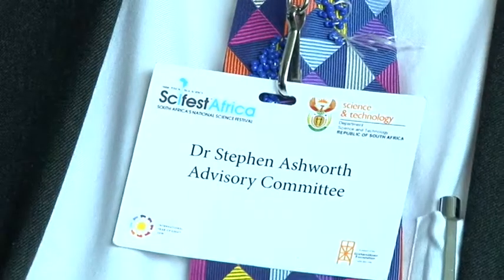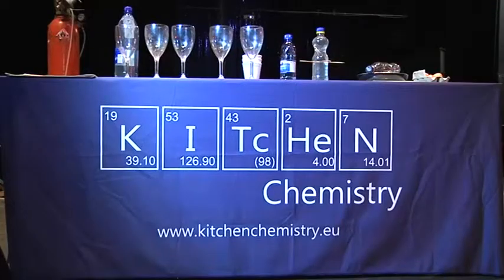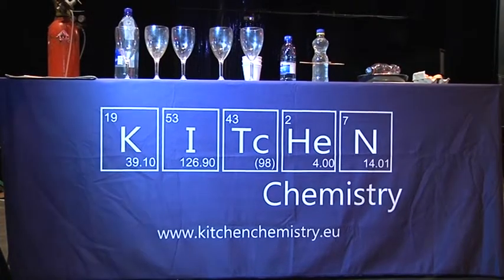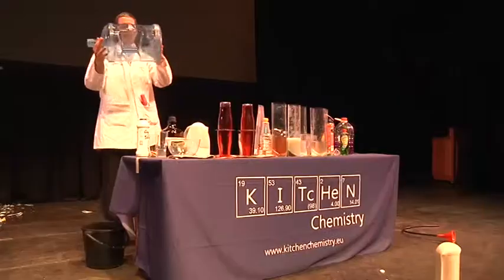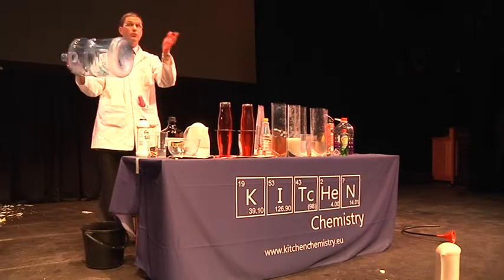My name is Dr. Stephen Ashworth. I'm here from the University of East Anglia in Norwich, which is in the UK, and I'm part of the Scientific Advisory Committee of SAIFEST Africa. I'm here mainly to do Kitchen Chemistry, which is a science show that I do on the main stage in the Guy Butler Theatre.